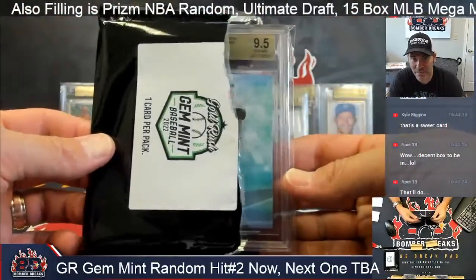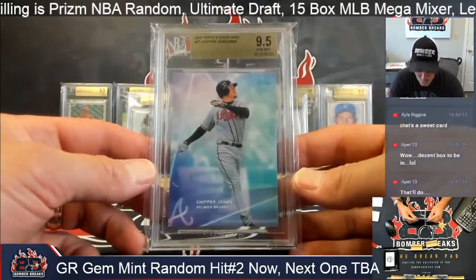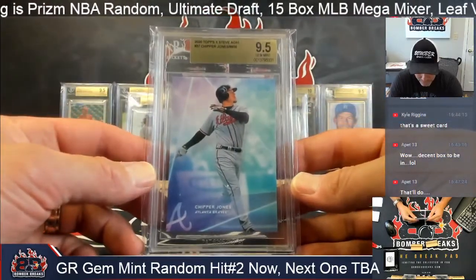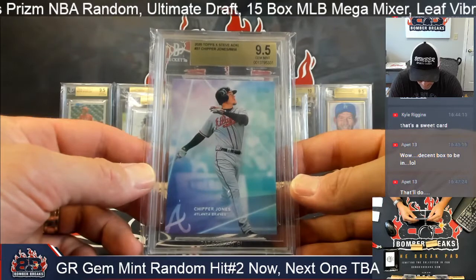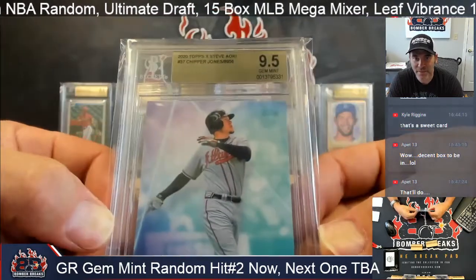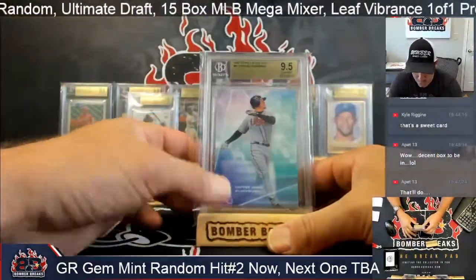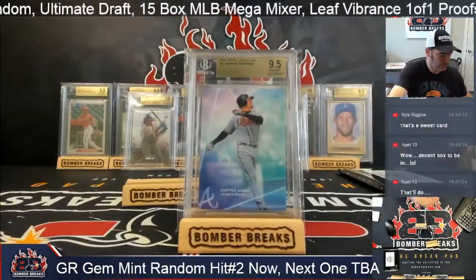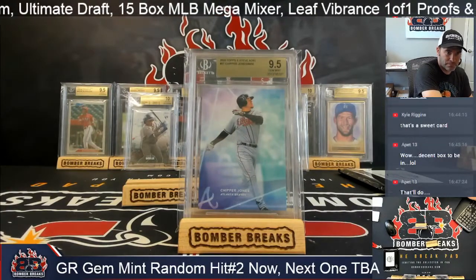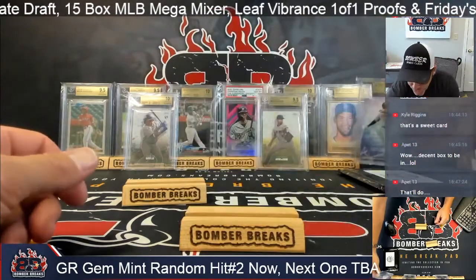We're doing a random hit style, so here we go. I've got an Ichiro — Chipper Jones! The collab with Ichiro, numbered out of 8,956. Chipper Jones, Ichiro.